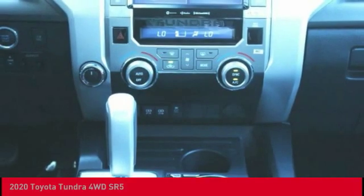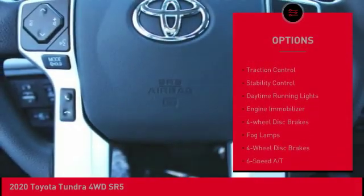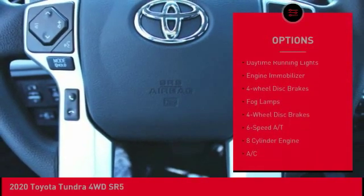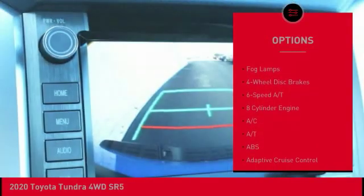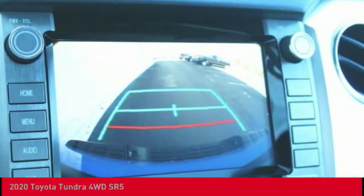Here are some of this vehicle's great options: four-wheel drive, tow hitch, heated mirrors, brake assist, traction control, stability control, daytime running lights, engine immobilizer, four-wheel disc brakes, and fog lamps.